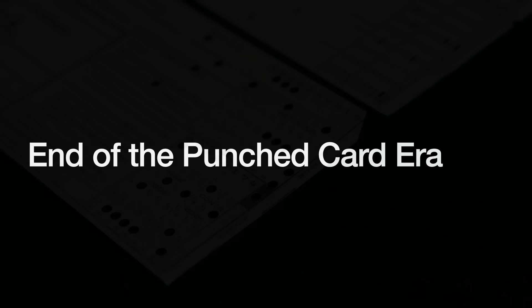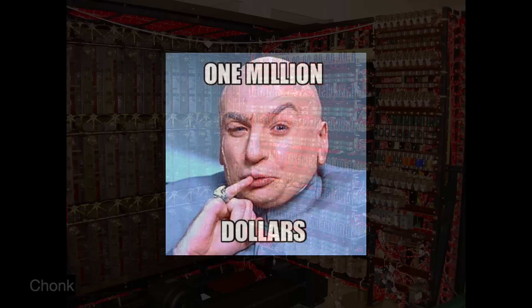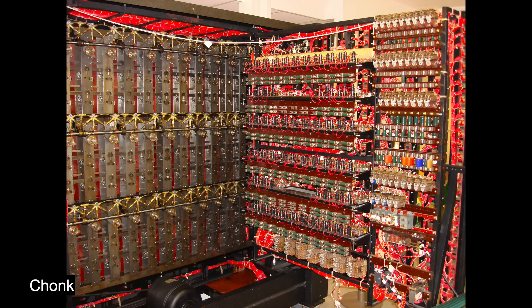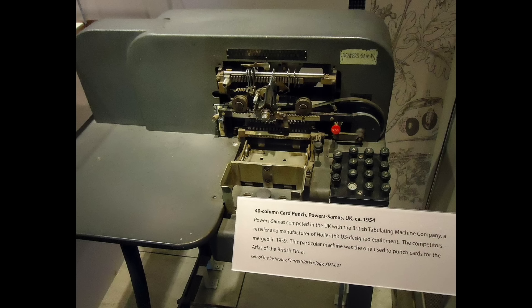But IBM and its punch card practitioners did not know it yet. Computers at the time were seen as expensive, niche devices only governments and the biggest businesses would ever use — reasonable, since they were about as big as your house and cost over a million dollars. Selling million-dollar, house-sized computers was not the business IBM, BTM, and Powers Samas wanted. Their steps were slow and cautious — evolution, not revolution.